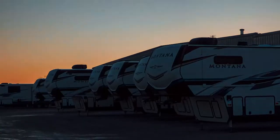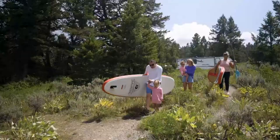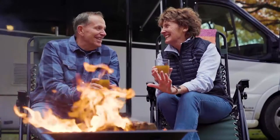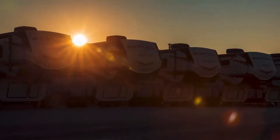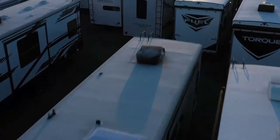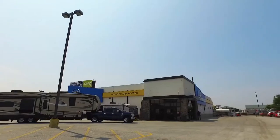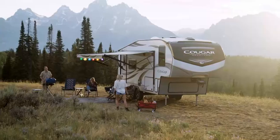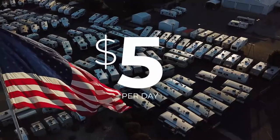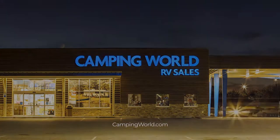From sunup to sundown, we are designing your next big adventure, building your family vacation, delivering memories that will last a lifetime. We know it's more than just an RV, which is why we are working around the clock to bring over 80,000 RVs fresh from the factory to our stores, to your driveway or campsite — built by Americans for Americans and starting at less than $5 per day. Click, call, or visit your local Camping World today.